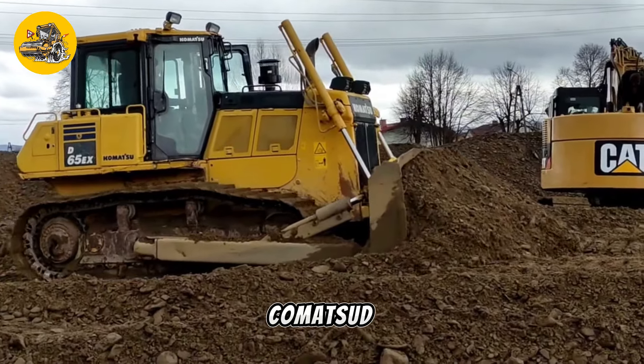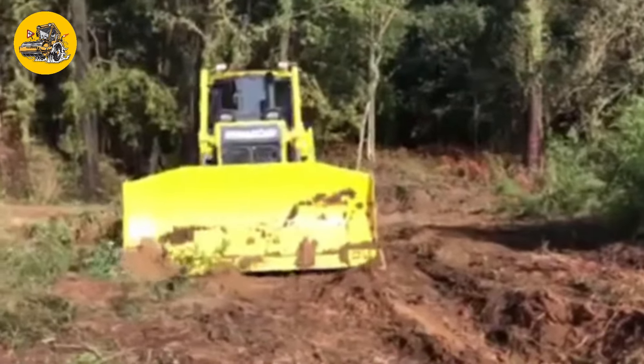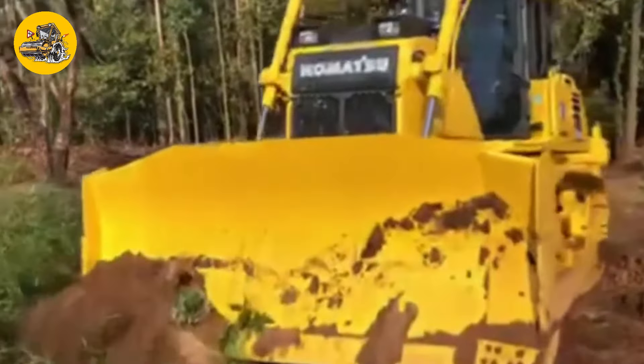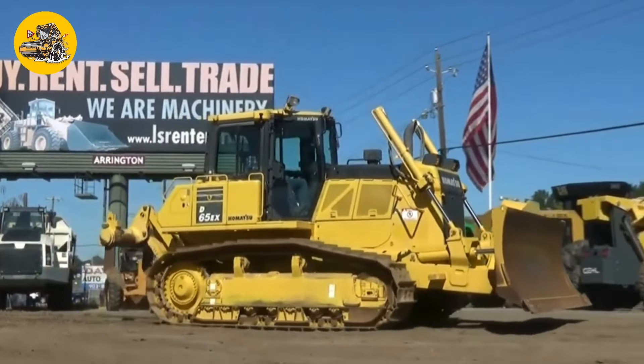Number 2, the Komatsu D65E-X18. Bulldozers like the Komatsu D65E-X18 are powerful track vehicles equipped with a large metal blade used for pushing soil, debris, and other materials during earthmoving and construction activities. They are essential for leveling, grading, and clearing land.